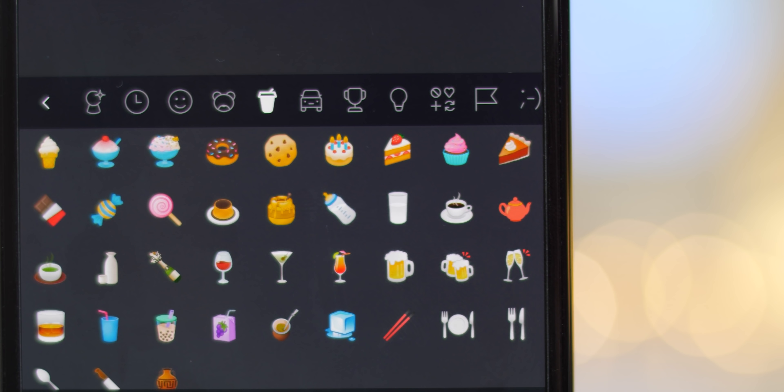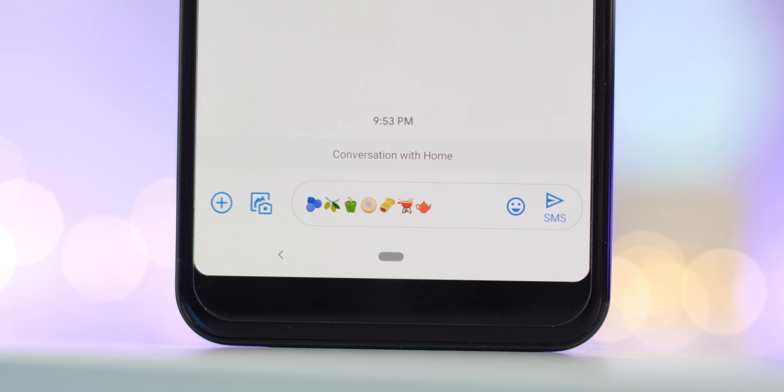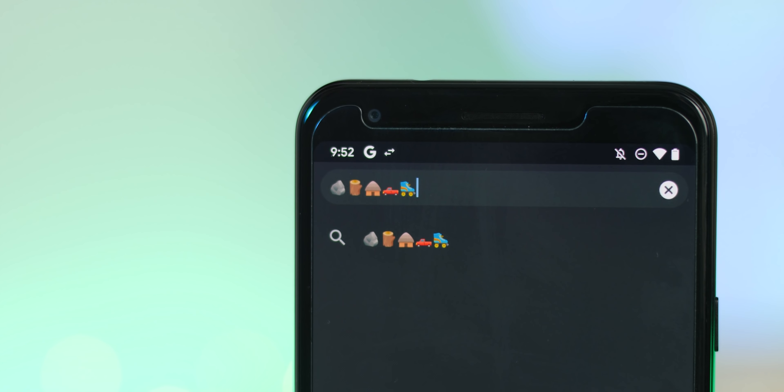The ever-popular food and drink category brings several tasty new emoji too, including blueberries, olive, bell peppers, flatbread, tamales, fondue, a teapot, and a bubble tea. Travel and places also gained some more emoji, including a rock, wood, a hut, a pickup truck, and roller skates.